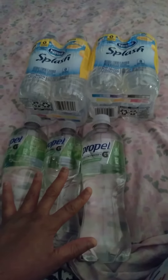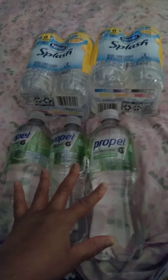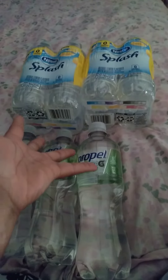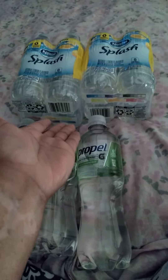And these Propel — they have them at Walmart in a 12-case or 18-case of different flavor water. So enjoy my video. Go get you some water. If you don't like drinking regular water, go get you some flavored water — it's very good and healthy as well.